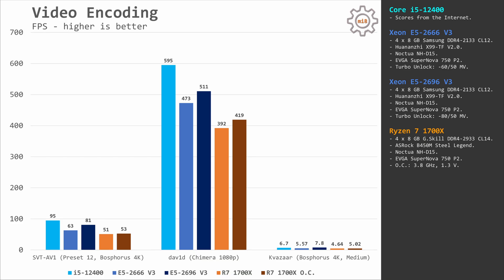For video encoding, using SVT-AV1 and DAV1D tests, the Core i5-12400 is the fastest CPU, followed by E5 2696 V3, then E5 2666 V3, and Ryzen 7 1700X in last place. Using the Quasar test, the picture changes slightly — E5 2696 V3 takes first, i5-12400 takes second, and the rest of the order remains the same.